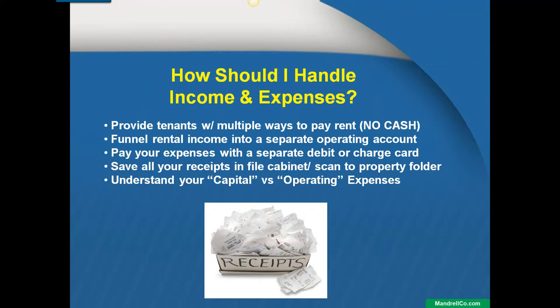So how should I handle my income and expenses? The number one thing I like to do is — depending on where you are, and again, this may vary between a neighborhood like Back Bay or a neighborhood like Dorchester — I like to provide my tenants with multiple ways to pay rent.